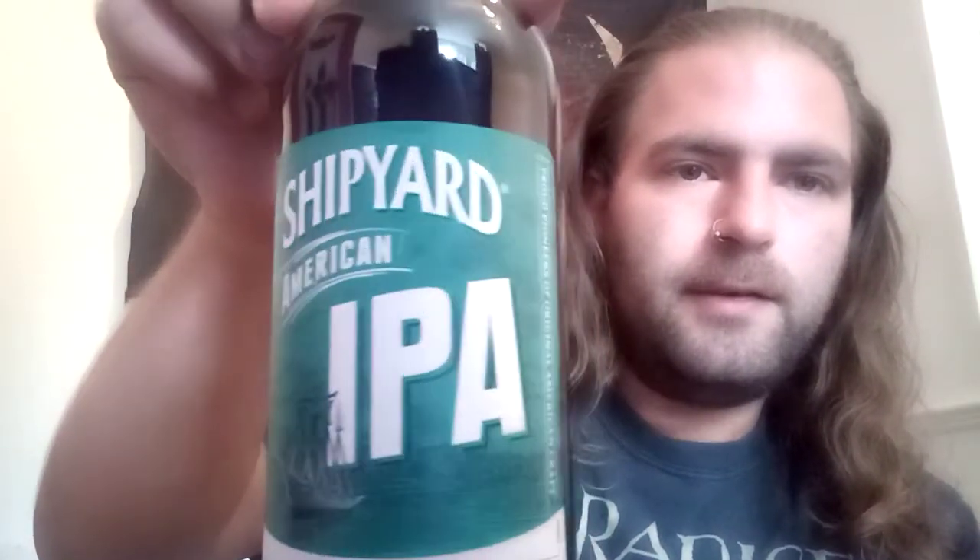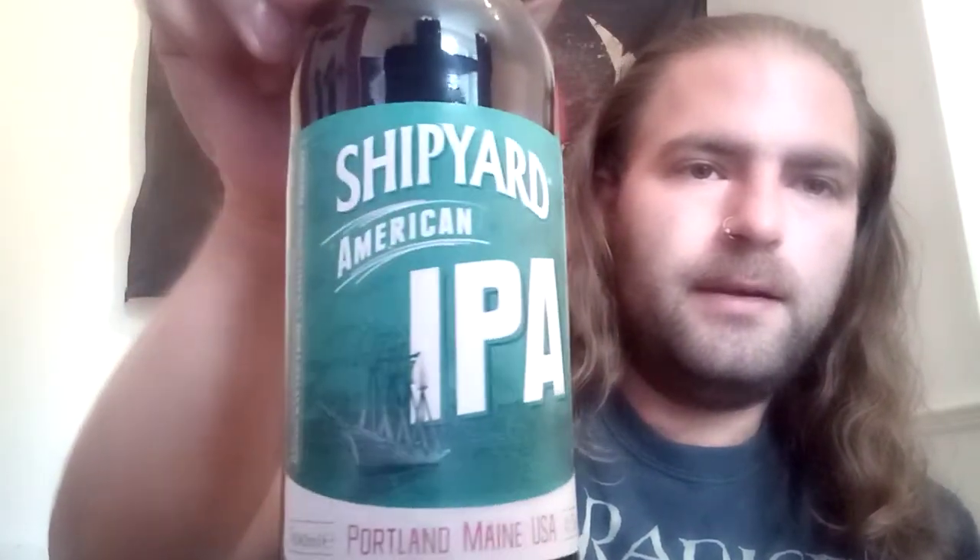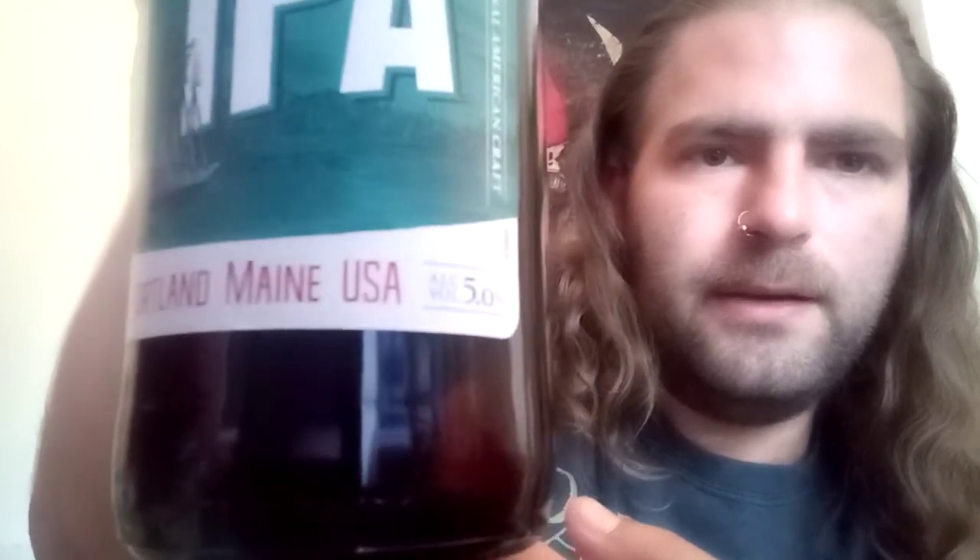We have Shipyard's American IPA, from Portland in Maine. I have had some Shipyard beers before, but I've not had the American IPA, so I'll be interested to see just what this is like. It comes in at 5%. I got this one for around £1.80 at the supermarket, so quite good value — if it tastes good, that is.